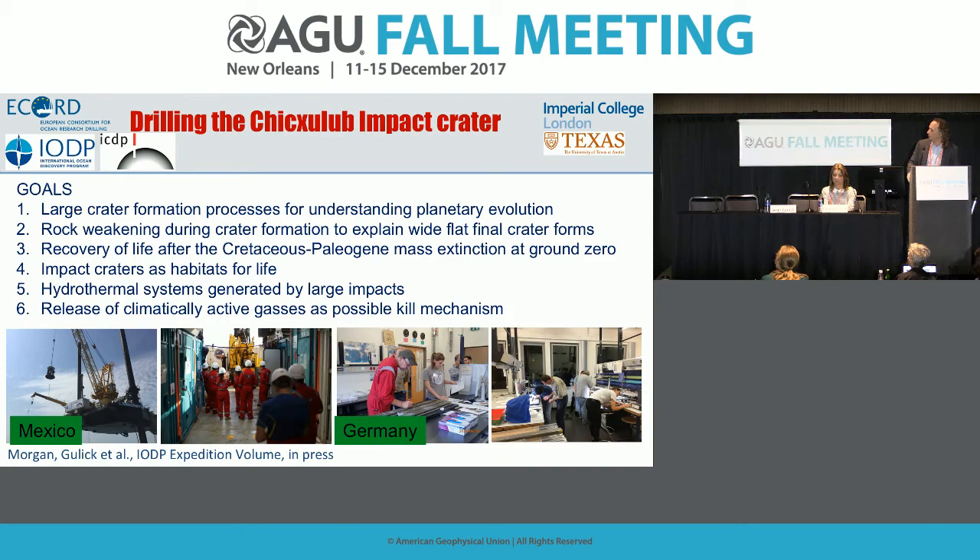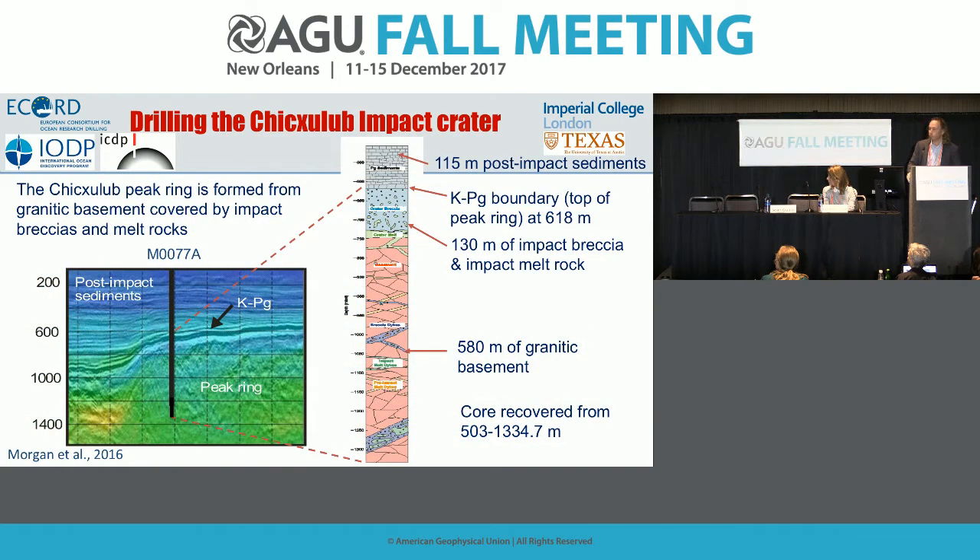Our first published results: when we drilled into the peak ring — the ring of mountains within the center of the impact — we had a single site drilled down to approximately 1,335 meters. The goal was to core from about 500 meters down through whatever the peak ring is. We got 580 meters of granitic basement — essentially pink granites — about 130 meters of impact melt rock, about 100 meters of breccia called suevite (impact breccia of broken and melted rocks), and then about 150 meters of overlying sediments.